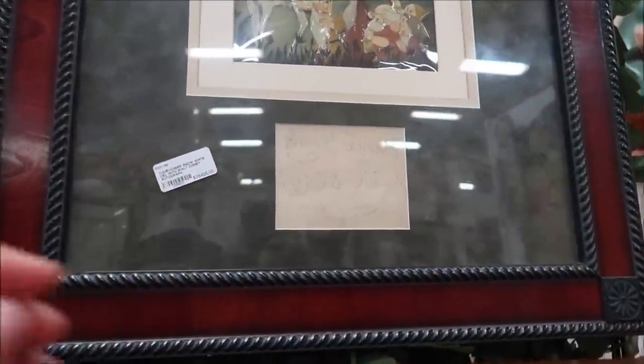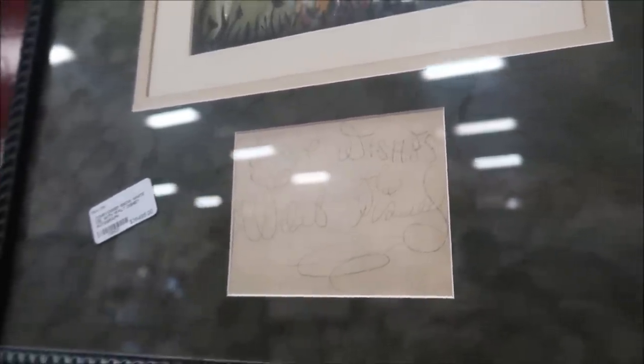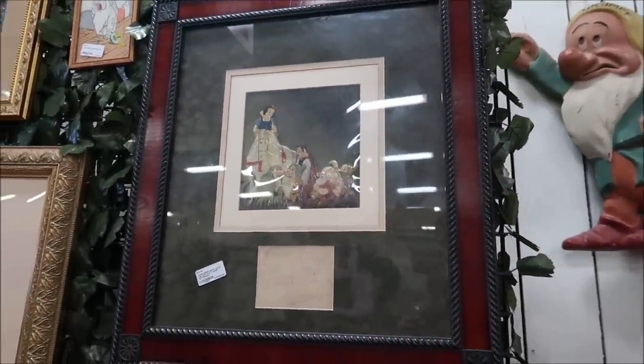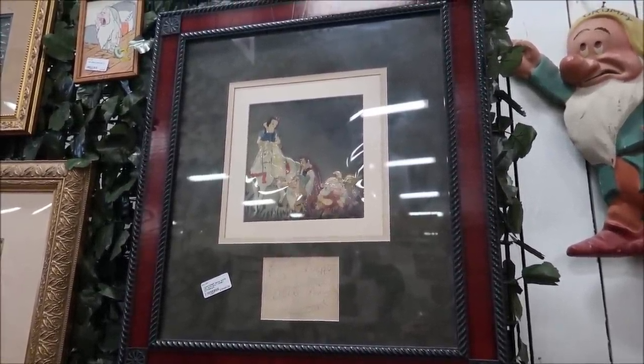Here are the Cavassier family pieces, and then this one right over here is a completely finished cell from Snow White with Walt Disney's autograph on it. It says 'best wishes, Walt Disney,' and this is selling for upwards of $27,000. But that's a piece of history right there.